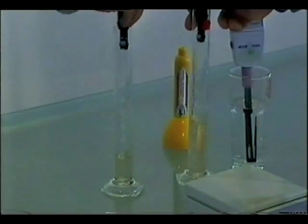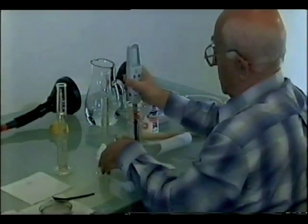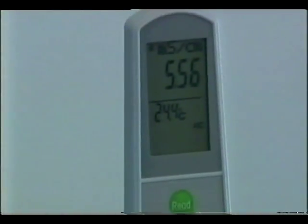Magnetic water has been found to reduce the salt content in soil. This experiment clearly showed that when ordinary and magnetic water was drained through the same soil, the pH level was much lower with magnetised water. This is because it could wash the salt from the soil.